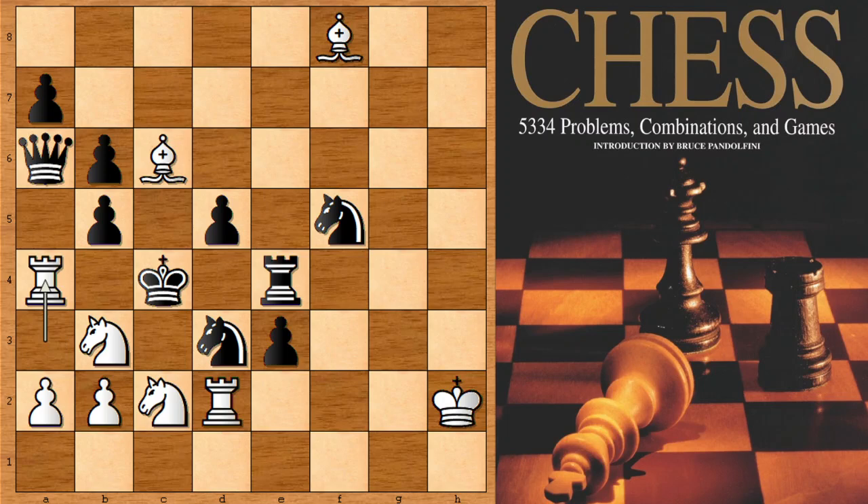Did you see rook takes on a4? If capturing with the pawn, then black is getting checkmated immediately — knight to a3 and checkmate. Another very beautiful chess puzzle by Laszlo Polgar. Laszlo Polgar's chess book is a beautiful classic chess book.